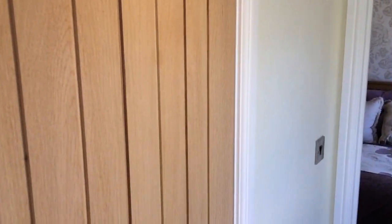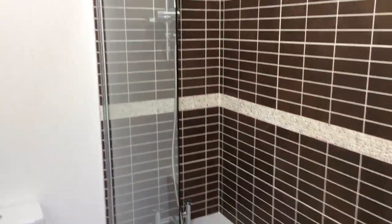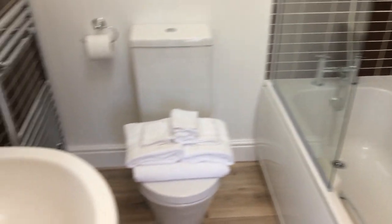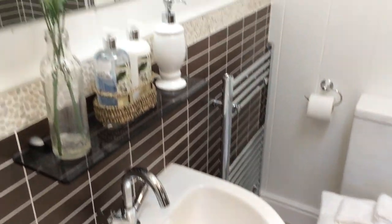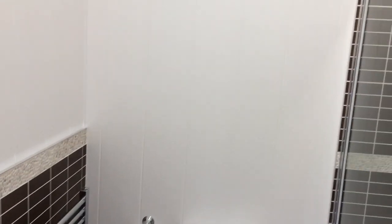A really nice feature of this home is the solid wood doors — just feel the quality of it. This is the family bathroom, equipped with a bath and shower, and a sink. Lovely. There's plenty of light let in too from that Velux window above. Really nice.